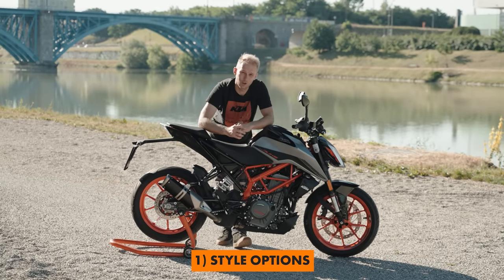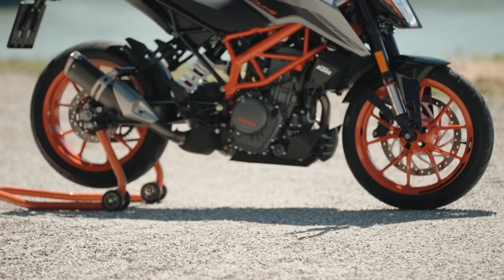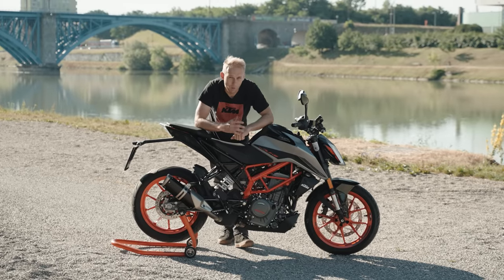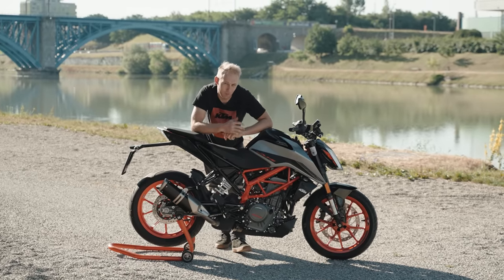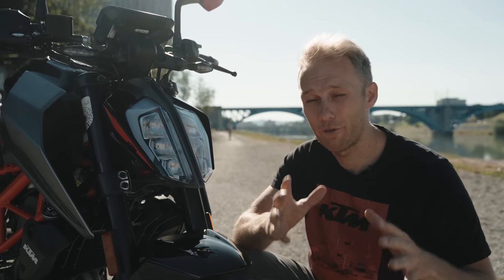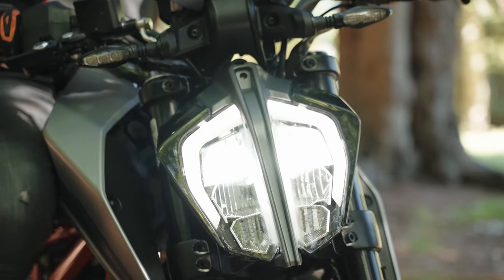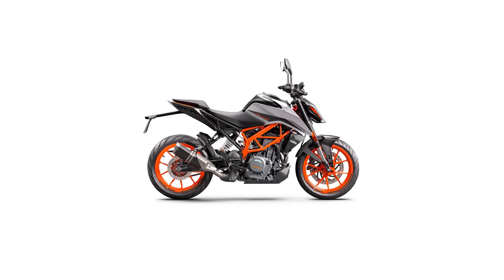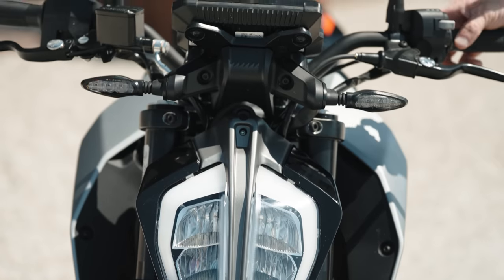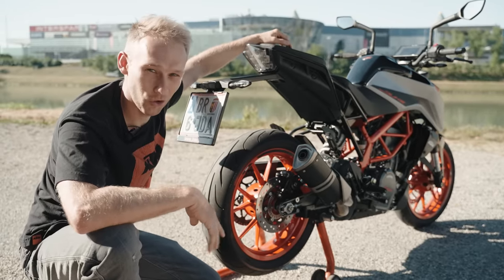The new model comes in two different color options. One is the white edition and one is this silver edition that we have here. In my opinion the silver color makes the bike premium looking, and if I look at the color it reminds me of my stunt bike, the Mad Rabbit. All the KTM Duke bikes come with a very nice front light — also the 390 — it has LED technology and it also reminds me of its bigger brother, the KTM 1290 Super Duke R. Besides the front light, it also has LED turn signal lights, and it sits on 17-inch alloy cast wheels in a nice orange color.